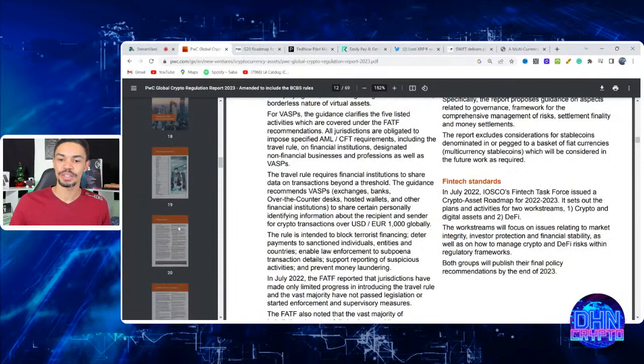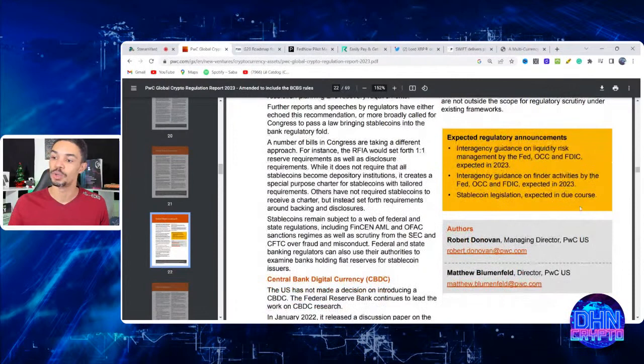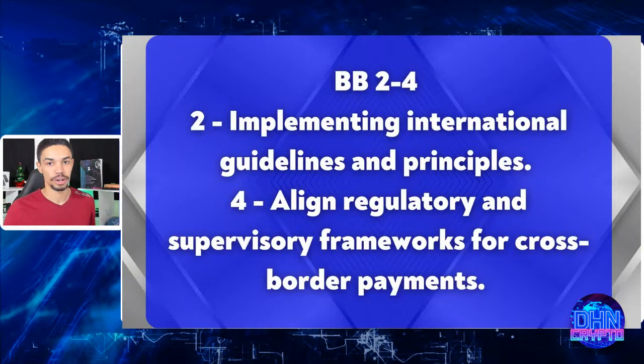Page 22 highlights expected US regulatory announcements: interagency guidance on liquidity risks managed by the Fed, OCC, and FDIC expected next year; interagency guidance on finder activities by the same groups; and stablecoin legislation expected in due course. The stablecoin narrative is going to be at the forefront of payments innovation and will bring uniformity to crypto regulation that the world is pushing toward.